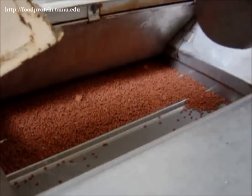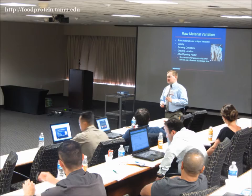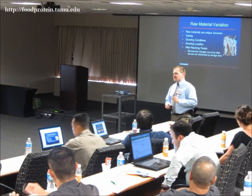At each step of the production process, they can interact with the industry experts and the products being made. Participants are encouraged to bring their laptops so they can follow along with the speaker's presentations on the digital e-book manual provided.